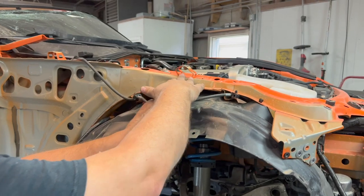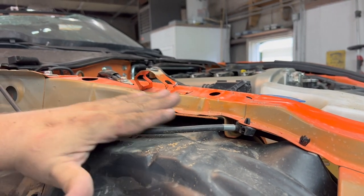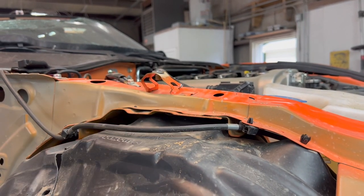See how smashed this is? Couldn't see that with the fender on, so all this will have to be addressed with the supplement as well.